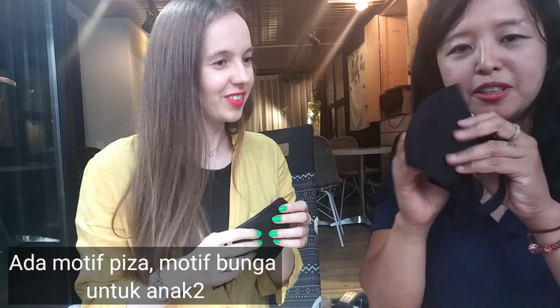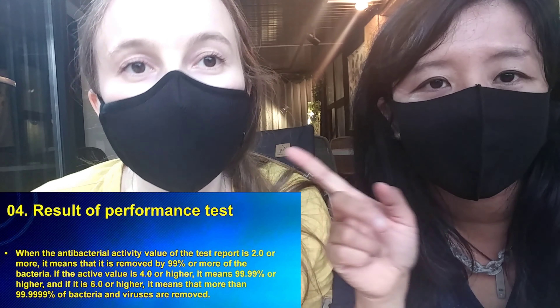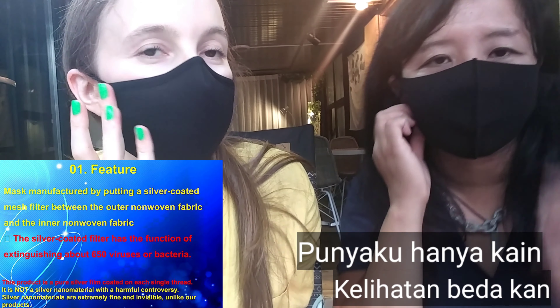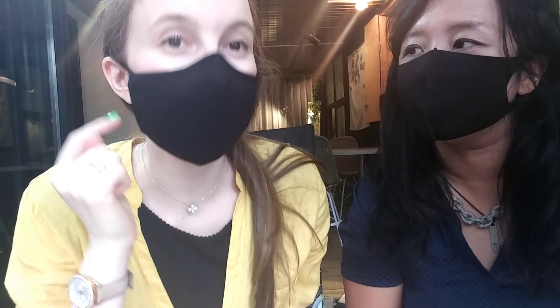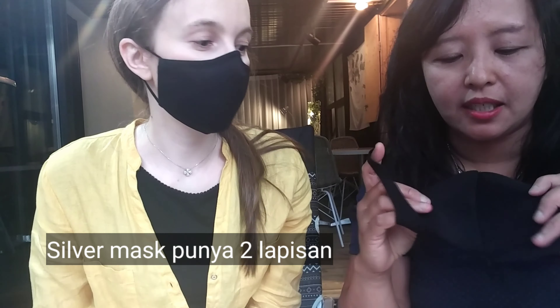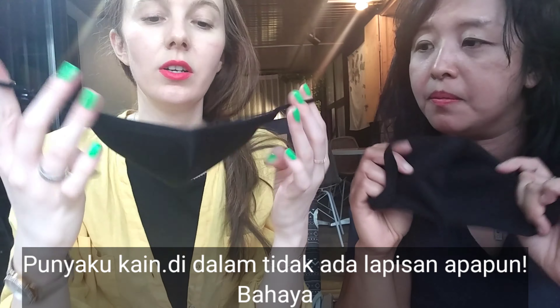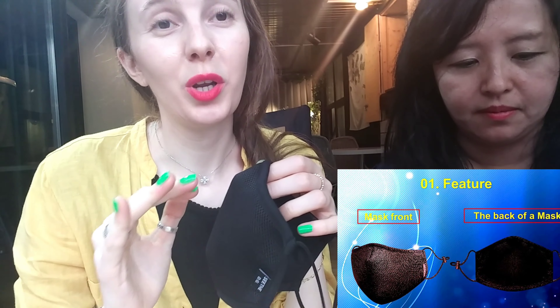Let's see the difference between this and that once again. This one doesn't look the same — it just has like a fabric, no special protection. This one has a special type of protection, and especially the most important thing: in between the two layers we have the silver. This one doesn't have anything inside. This one has an inner layer and in between we have the silver.